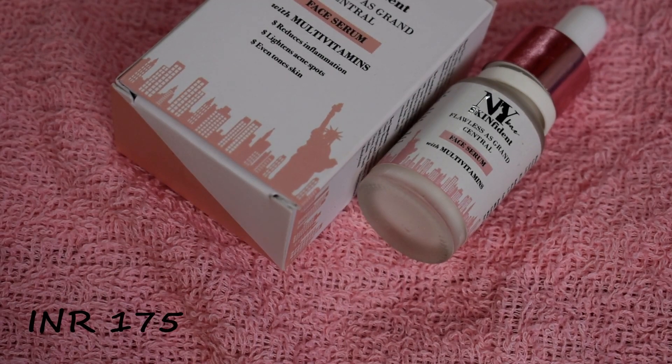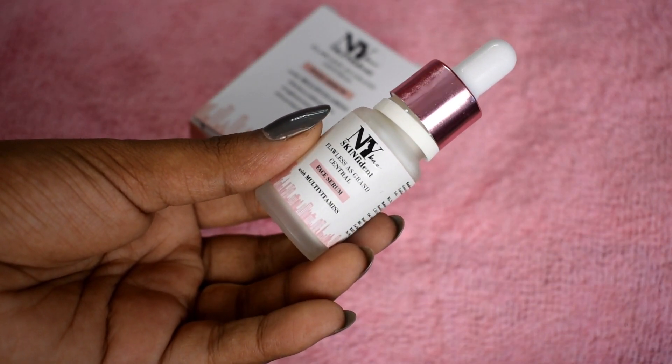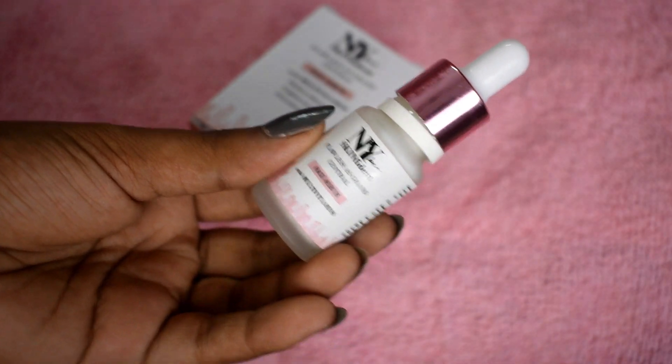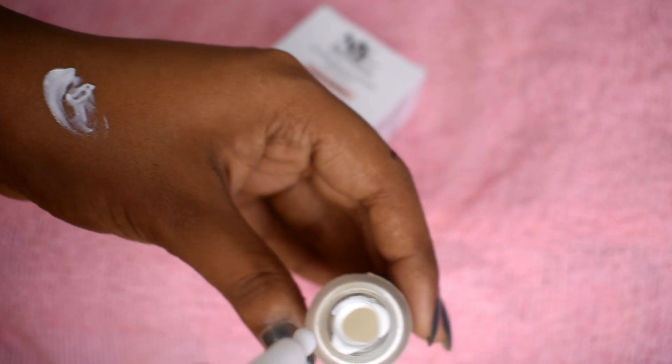Next is NY Best Skin Fident Flawless as Grand Central Face Serum with Multivitamins. It reduces inflammation, lightens acne spots, and evens out skin tone. Citric acid in it is also beneficial for oily acne-prone skin. This serum has a cream-like consistency.